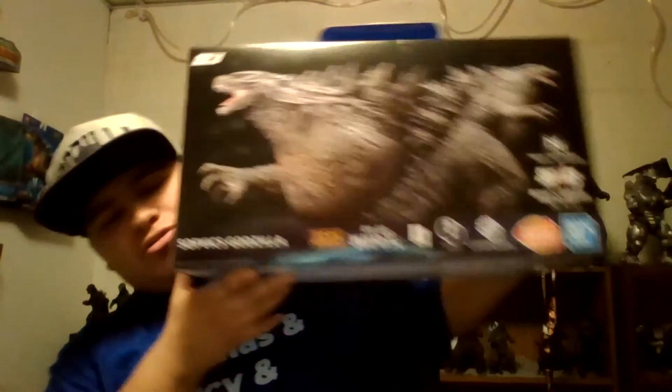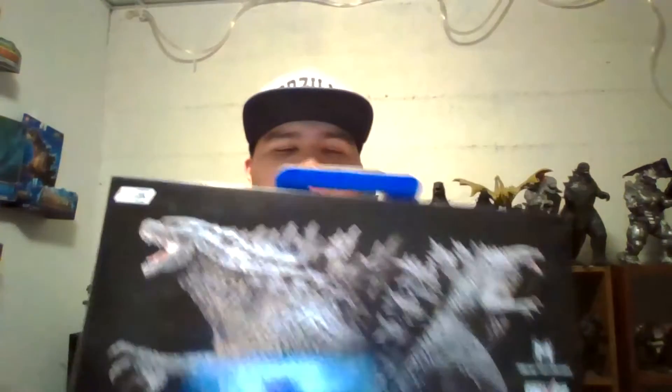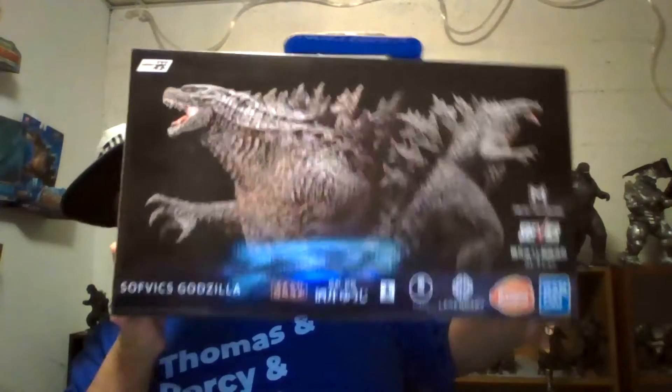You can see the things out of my eyes, but whatever. So today we'll be reviewing the Ichiban Shelf — I'll probably butcher that — Godzilla 2021 from Godzilla vs. Kong. So here's the box.